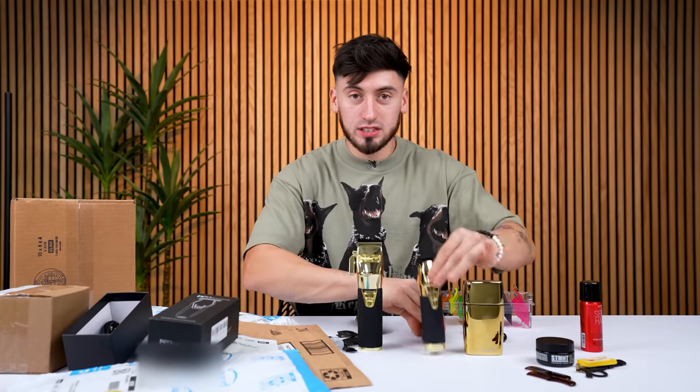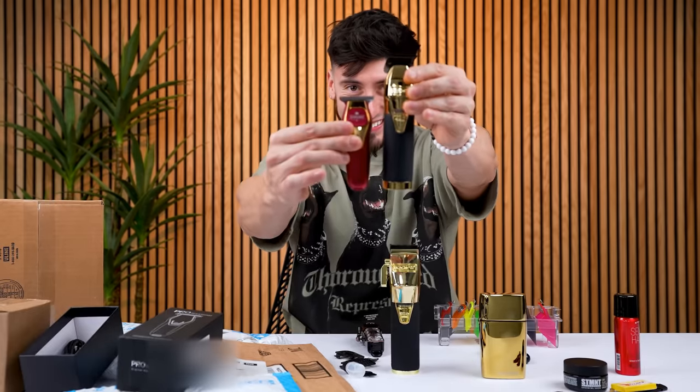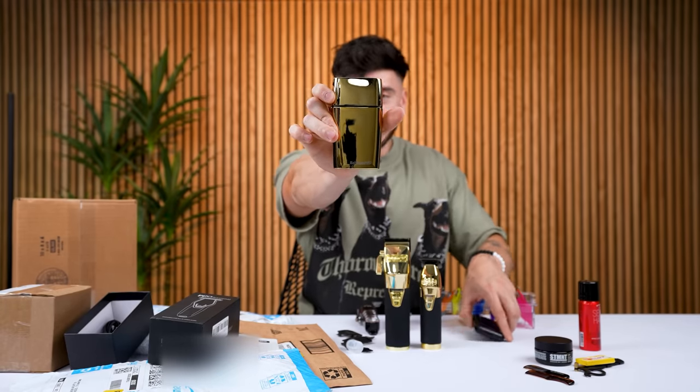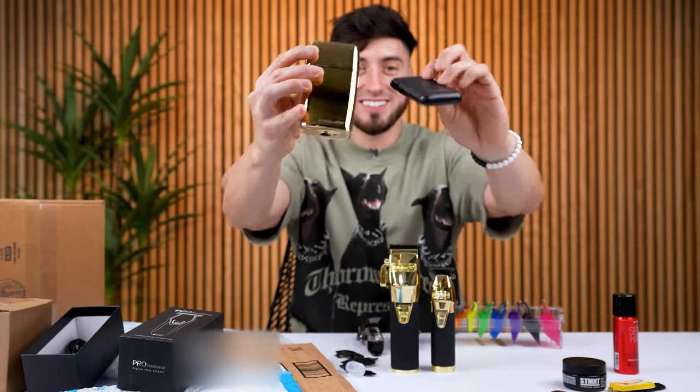Let's go on to the trimmer. So this is our trimmer — trimmers are always smaller than the clipper itself. Now it goes down to size with this. What? Last but not least, we have a full-size shaver. This is just a regular shaver, guys — you're used to these. Now compare it to our mini one. Everything seems to be so small — they're so cute.